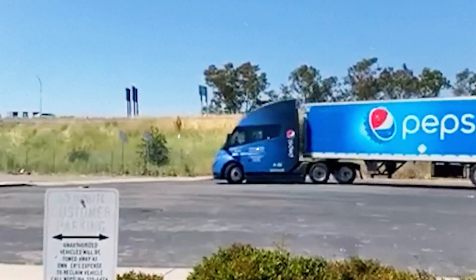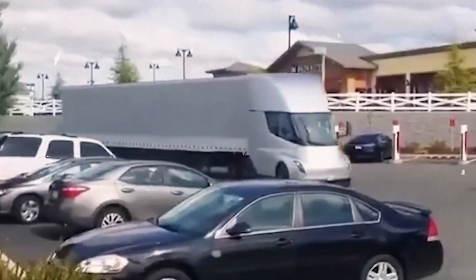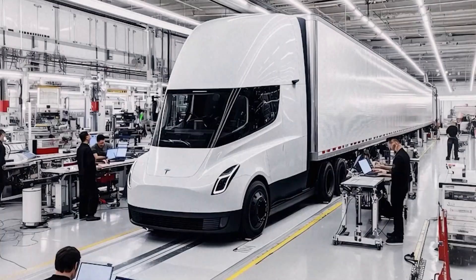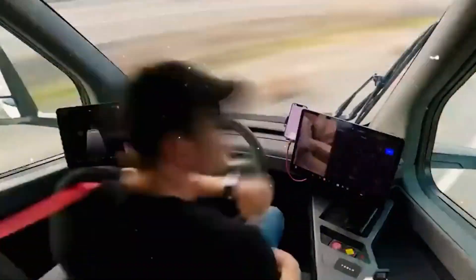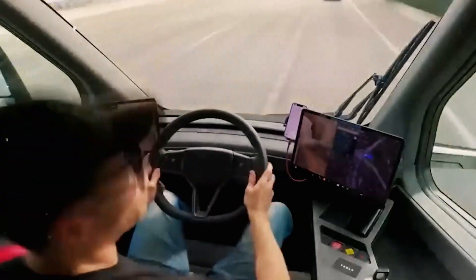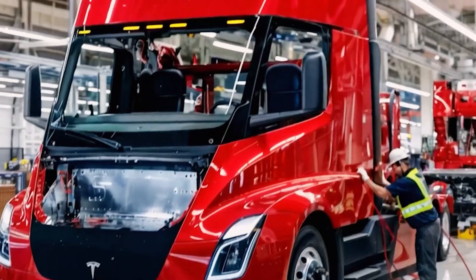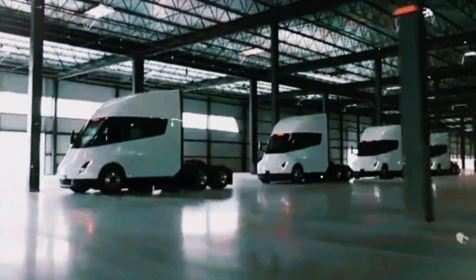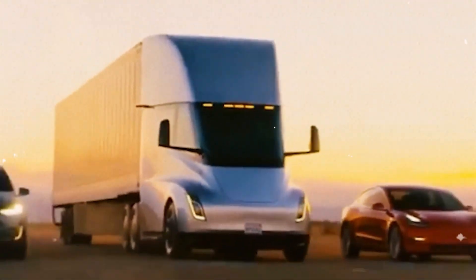Chief designer Franz von Holthausen says the cab was treated as a driver's office. Tesla interviewed truckers to make the interior more comfortable, with a central seating position for panoramic visibility, two large screens, generous space, and intuitive controls. Driving feels as easy as piloting a car, and safety features include a low center of gravity, active control to prevent jackknifing, and brakes that almost never wear out.